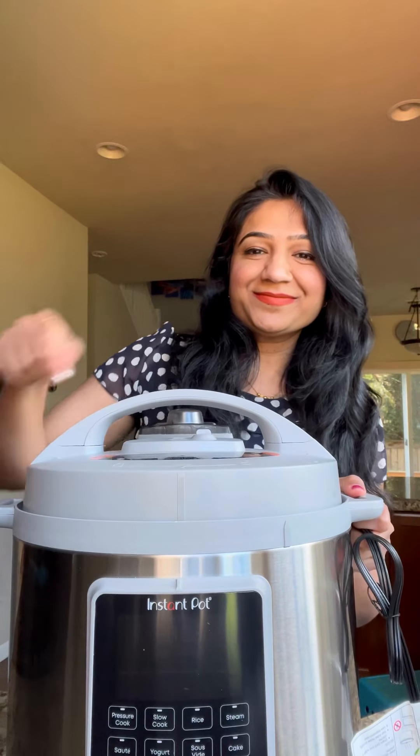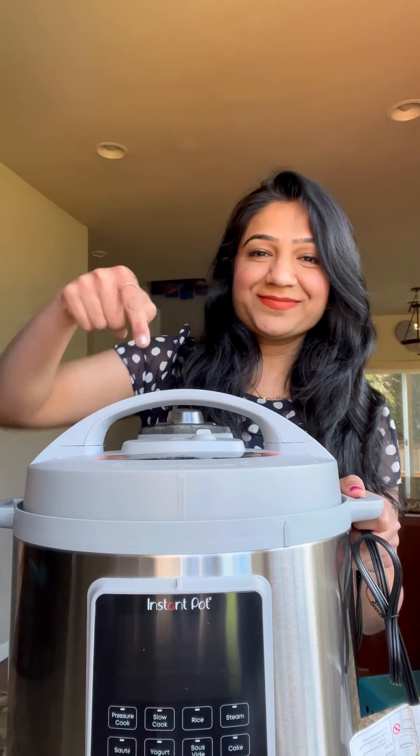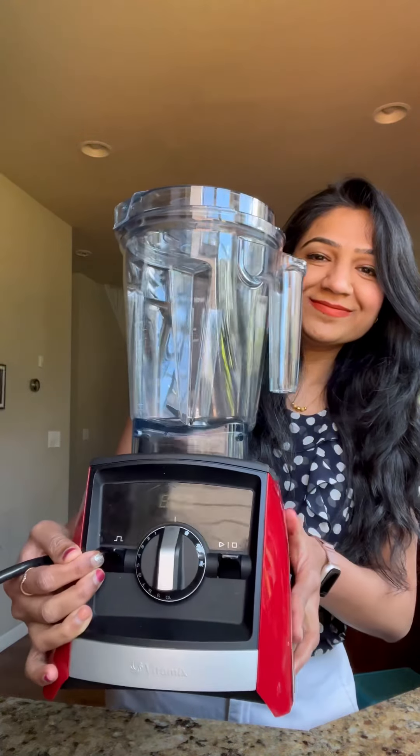Without a doubt, first one on my list is the Instant Pot. I own both the six-quart and three-quart sizes, allowing me to choose the right one based on my cooking needs.